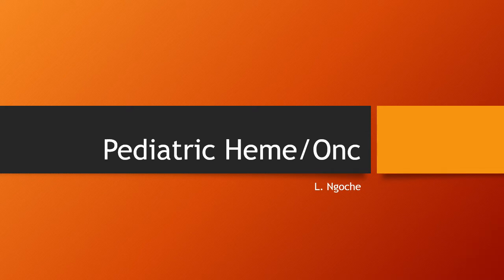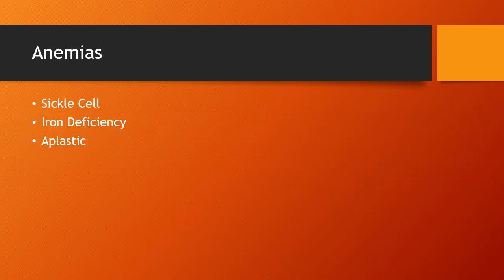This is Leah Noche, and I'm just going to cover the highlights that I think are important for you to know in Pediatric Hematology-Oncology. Starting with the anemias, three specific anemias that we're looking at: first is sickle cell anemia, iron deficiency anemia, and then aplastic anemia.